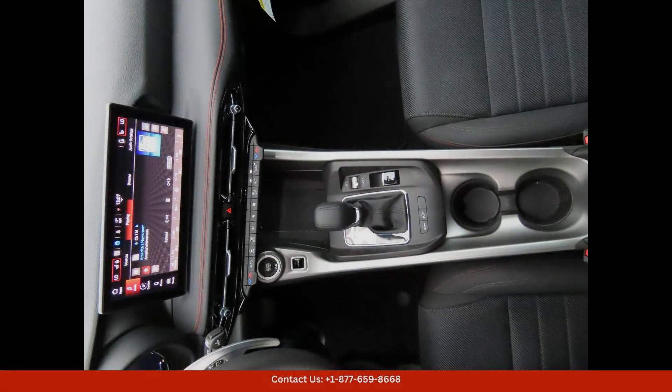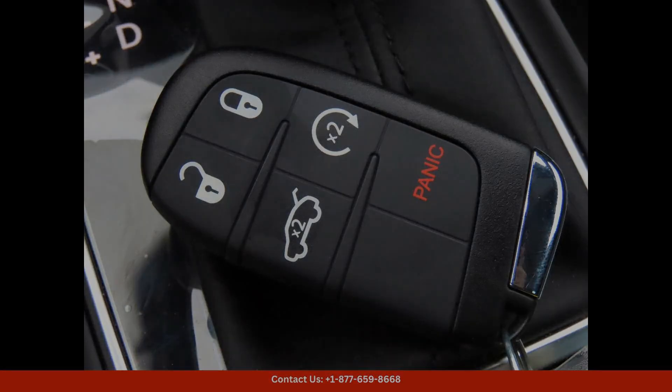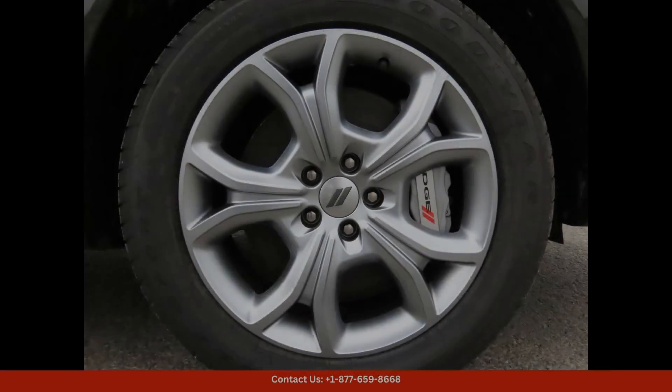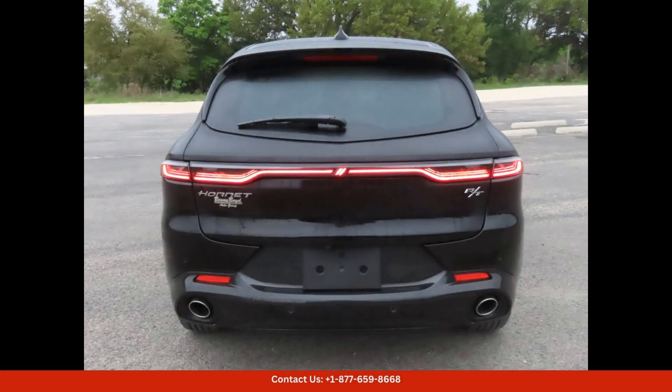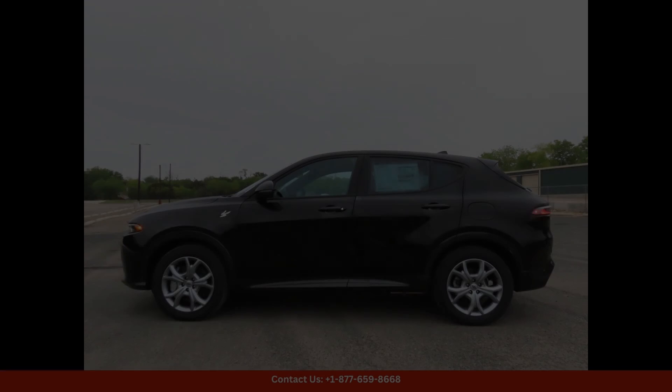Whether you're a car enthusiast looking for a powerful sports car or simply searching for a reliable and stylish vehicle, the 2024 Dodge Hornet RT8 Ball in Lampazas, Texas, is sure to impress. Don't miss the opportunity to own this stunning car that combines performance, style, and reliability in one package.